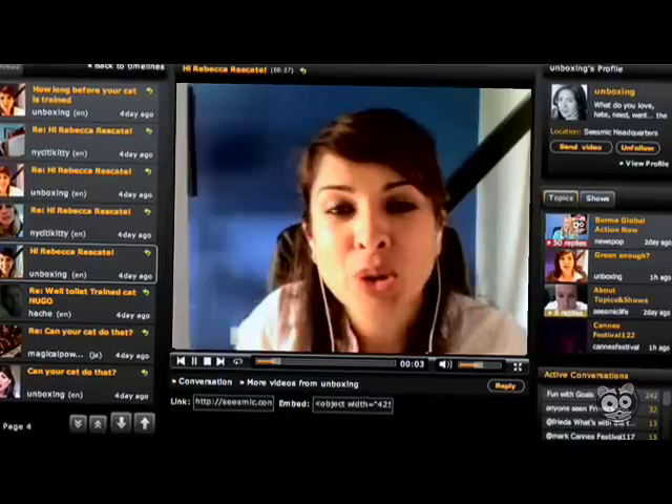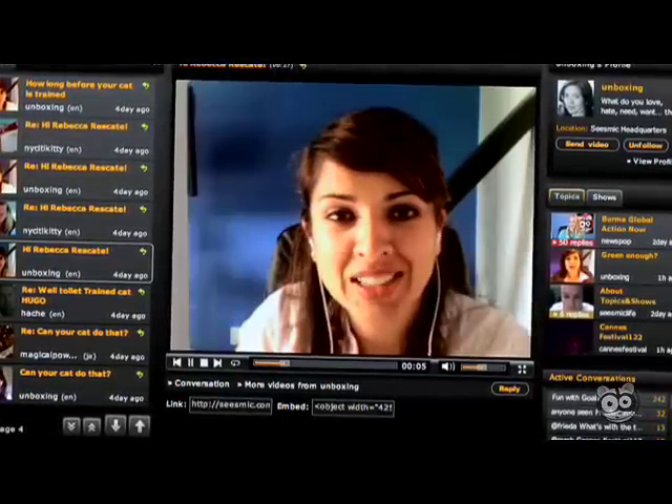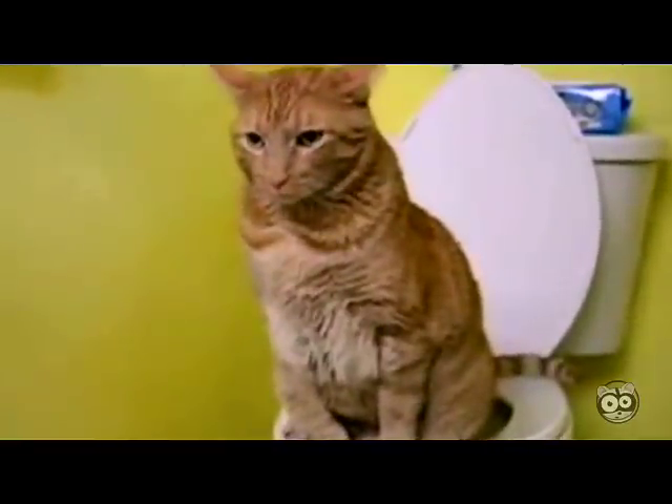Hi Rebecca! So you're the person responsible for teaching Hugo the cat to use the toilet. And many other cats, too. I want you to tell us a little bit more about the device that you created — City Kitty.